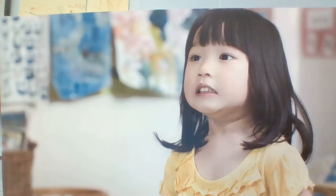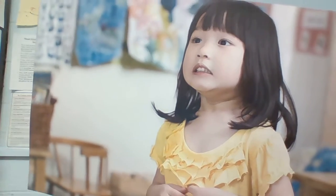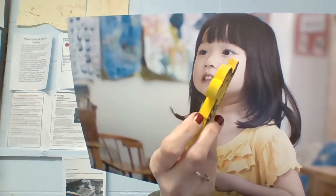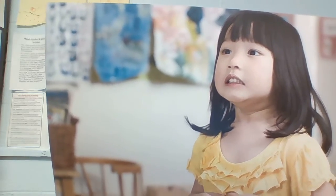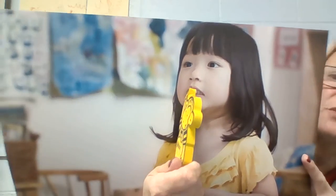What parts of Tina's face show that she feels scared? Her eyes are wide open. Her eyebrows are raised. Her mouth is open, and some teeth are showing.